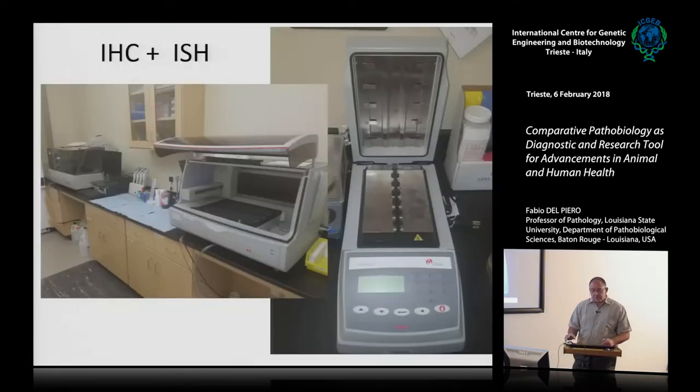We also move to indirect immunohistochemistry and in situ hybridization, and for some studies, rarely, to in situ PCR. These are all techniques you are probably familiar with in your research institutes.